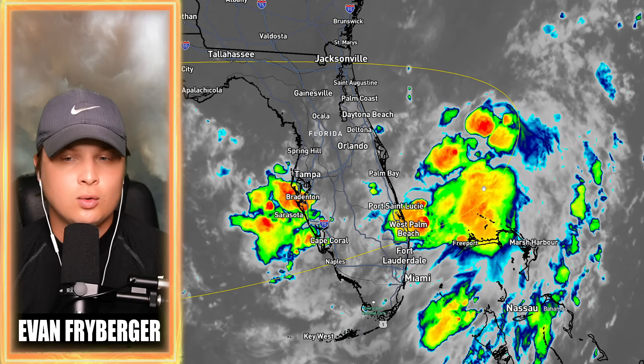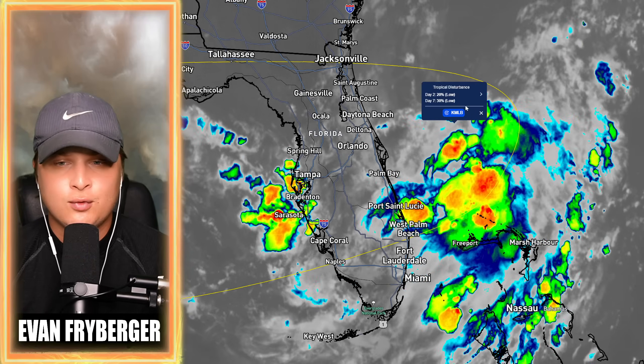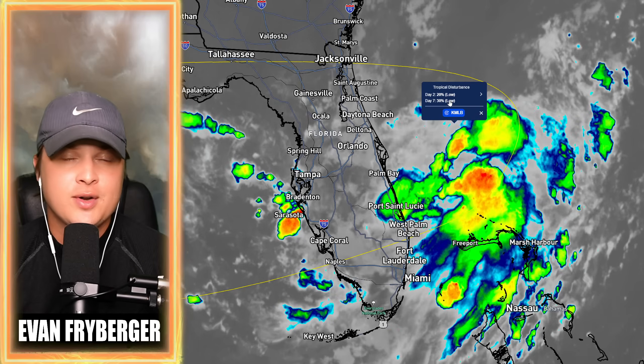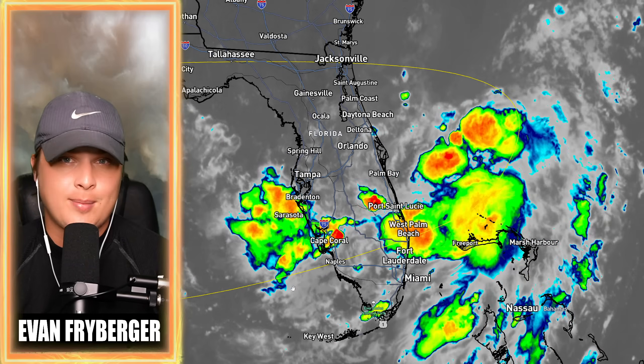We have a couple of pretty cold cloud tops here on the eastern side of Florida. Our chances for development have gone up as well. We have a 20% chance over the next two days of this forming and a 30% over the next seven days, but the chances are increasing with this tropical system.